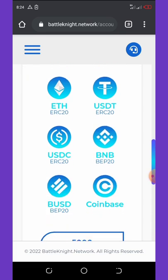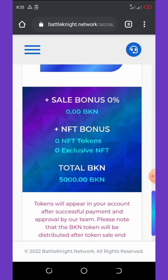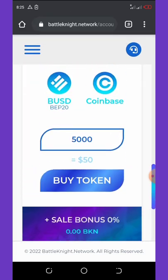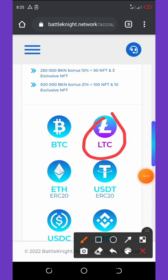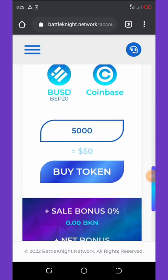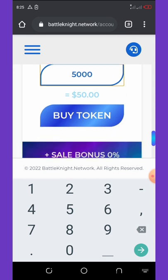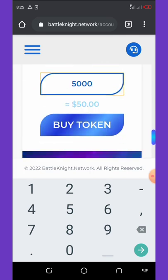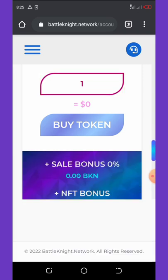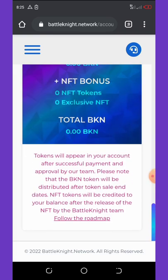You can pay with Litecoin or other cryptocurrencies including USDT and BNB. Click on Buy, then choose your currency — for example, Litecoin. Then input the amount you want to buy, such as fifty dollars, and click Buy. That's all there is to the purchase process.